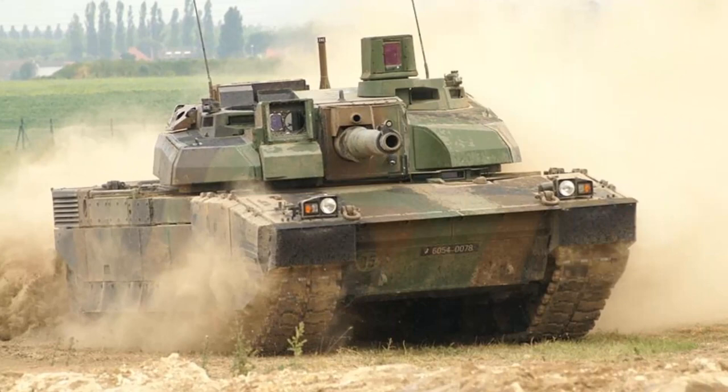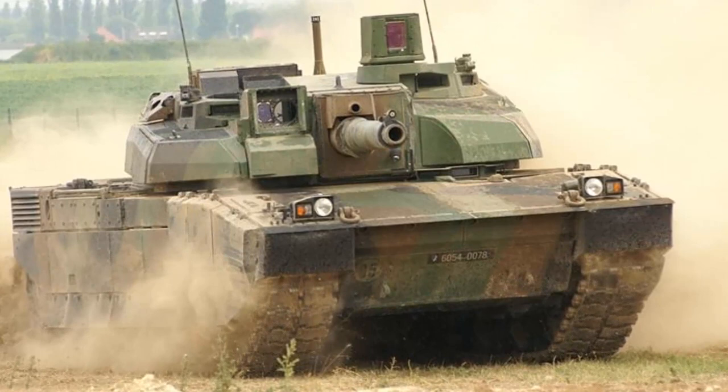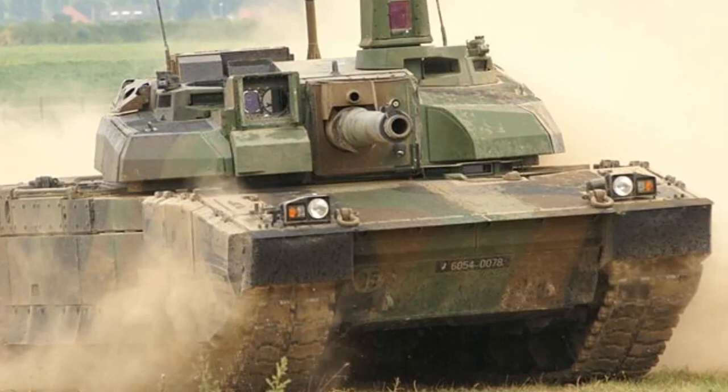Recently, this MBT was also obtained by Jordan. The total Leclerc tanks produced is 862. Of the units in French service, 200 will be upgraded to the Leclerc XLR standard, with deliveries expected to begin soon.